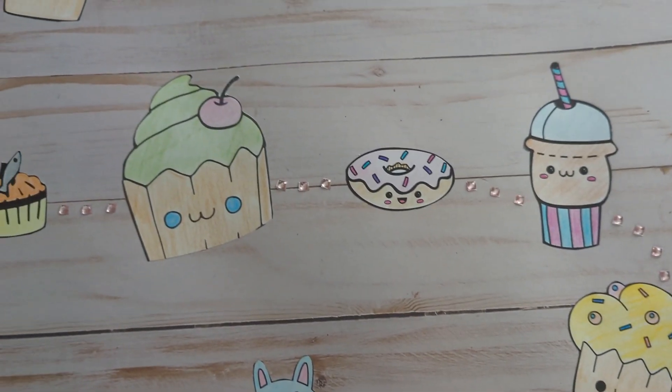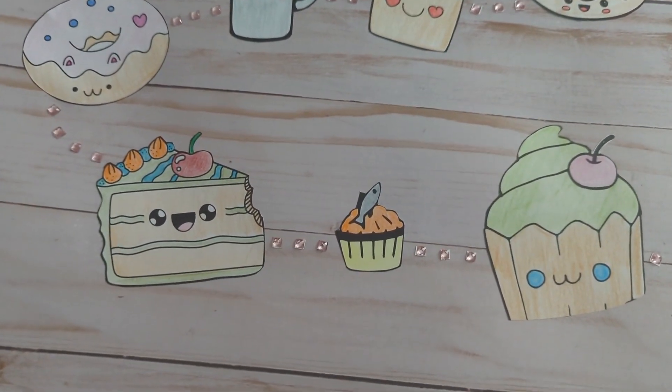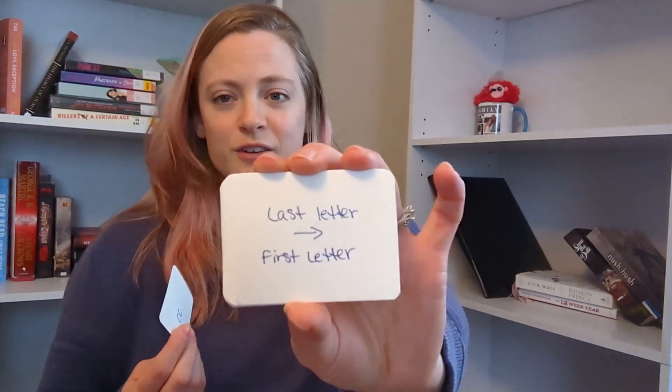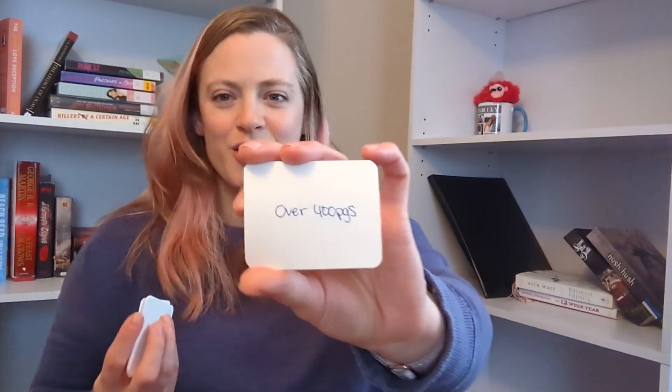There are five cupcakes, which are the more mid-level prompts — a little bit harder to fulfill but still pretty doable. They're also more gamified prompts. Things like husband pick, last letter/first letter — where the last letter of the last book has to match the first letter of the next — nonfiction, which I don't read a ton of, and over 400 pages.